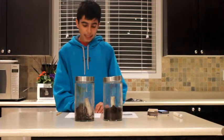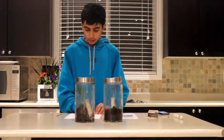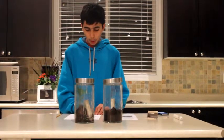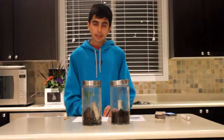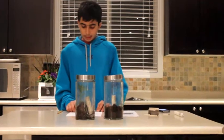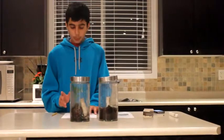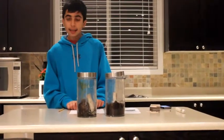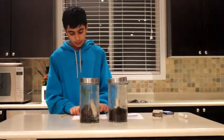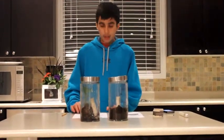The candle in the jar without the plant lasted longer than the jar with the plant. This was not expected to happen. The candle in the jar with the plant was expected to last longer because the plant would be producing oxygen. But this didn't happen. There were a couple of reasons why: the soil and the plant took up space in the jar so there was less oxygen in the jar to begin with. Another potential source of error is that during the experiment, the lid of the jar without the plant may not have been tightened so properly, so there might have been more oxygen added to the jar, making it last longer. As you can see, humans need plants and trees to survive because of the oxygen they release.